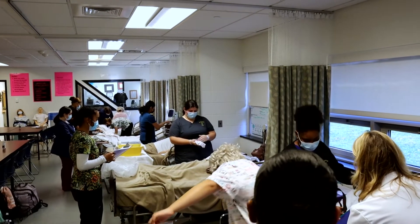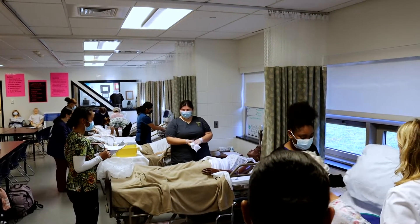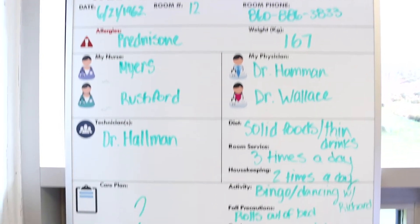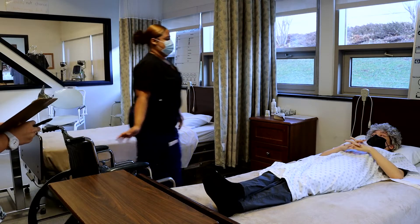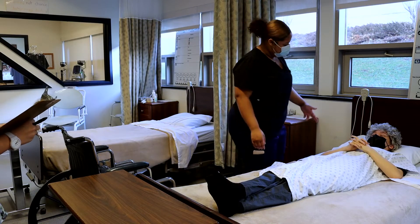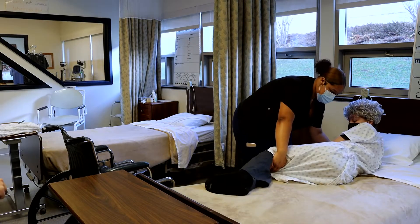The skills that we've learned throughout the years are preparing us for all of the things that we're going to have to do when we go out to clinical. That's when we go out and actually work with real people. We go to long-term care facilities to work with elderly patients and we get to help them with their daily activities like getting dressed, getting their teeth brushed, their hair done, and getting them fed for the day.